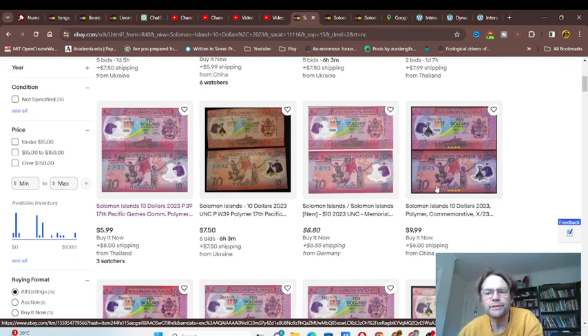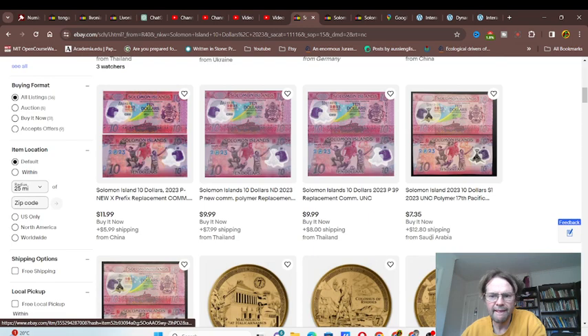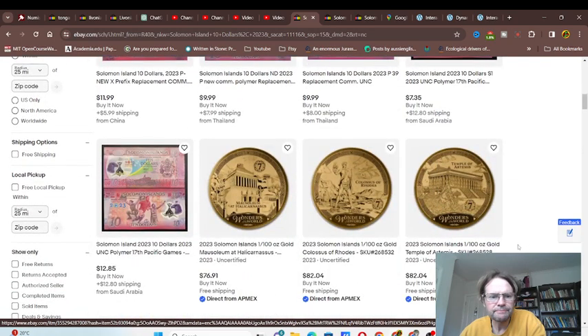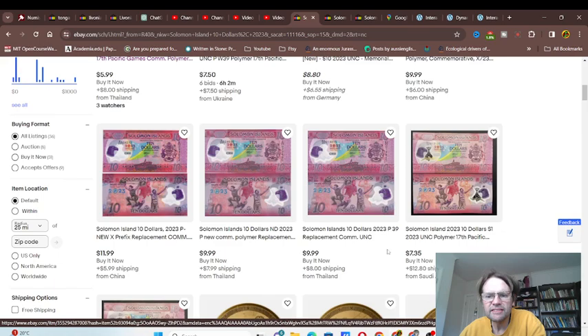If I was going to buy these, I'd buy from China. I've never had a problem buying from China. People say China produces fakes — yeah, they produce fakes, but they spread them all over the world so you can get them from any country really. Ukraine and Thailand I've been fine with. I've had lots of problems with Germany, so if I see something sold from Germany I try not to buy it. Saudi Arabia I've never purchased from before.